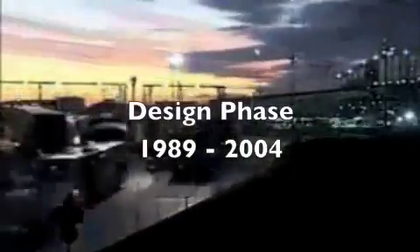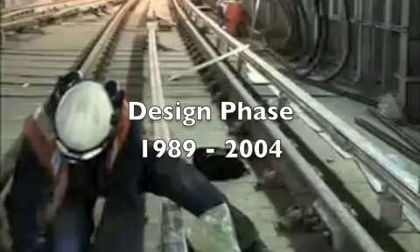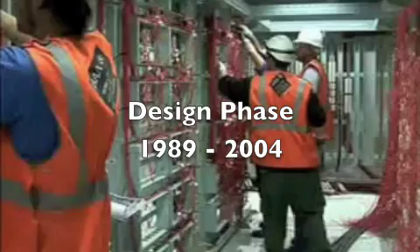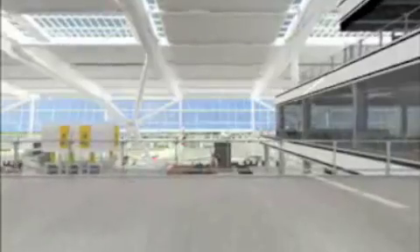The design phase began in 1989 and also lasted for 15 years. This reflected feedback from the public inquiry and also the realities of September 11. Design involved advanced computer modelling for facilities and IT systems.